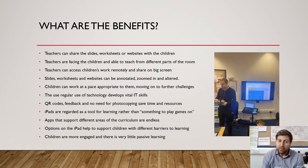So what are the benefits? Well there are many. Teachers can share the slides, the worksheets and the websites with the children directly to their own device. The teachers are facing the children — we don't have to turn around to write on the board anymore. We can teach from different parts of the room. We can stand next to an individual that might need a little extra help whilst also carrying on with the teaching uninterrupted.